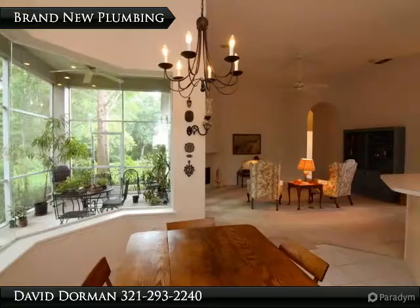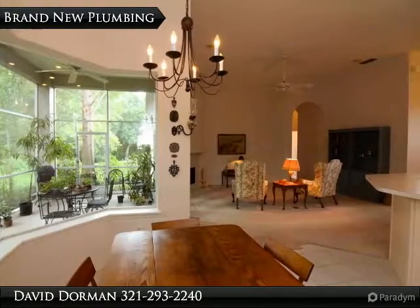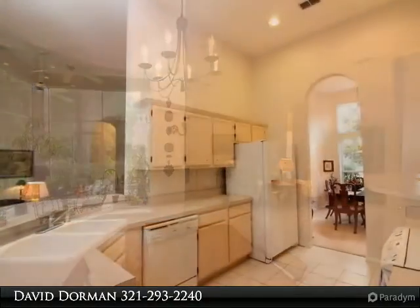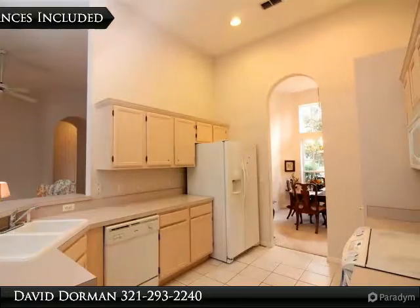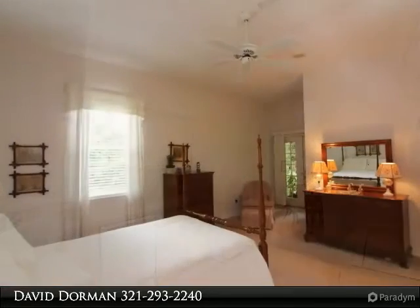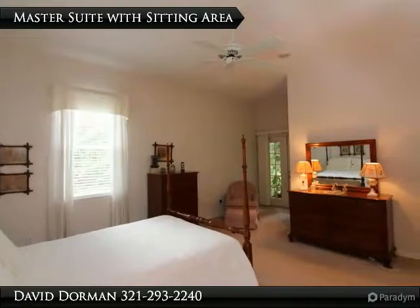Located in the intimate community of Palm Cove, you will find this block home offers lush landscaping and a perfect wooded view, creating a serene setting with plenty of room for a future pool. Fresh paint on exterior doors and cheerful flowers provide a great first impression.